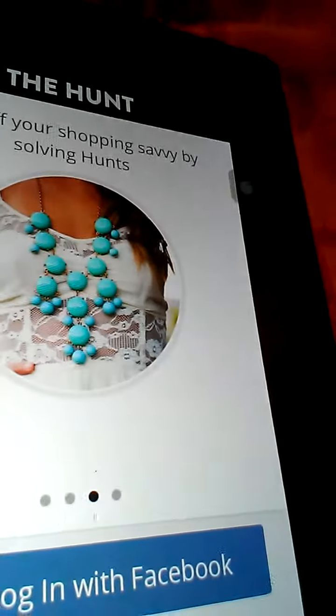What The Hunt is, is like when you can find outfits. It's just like Pinterest. Did I lock my iPad? It's like Pinterest.